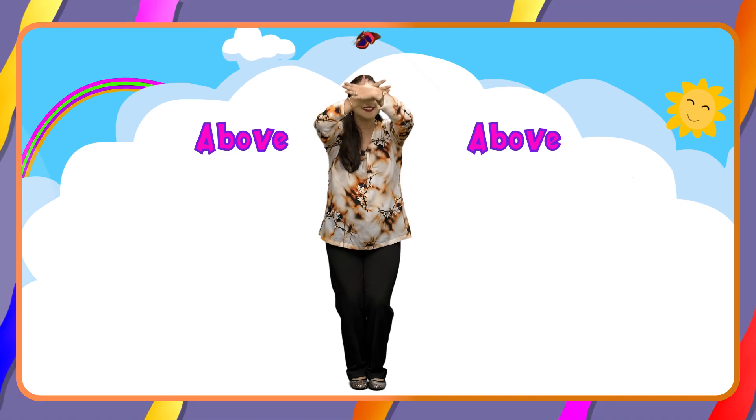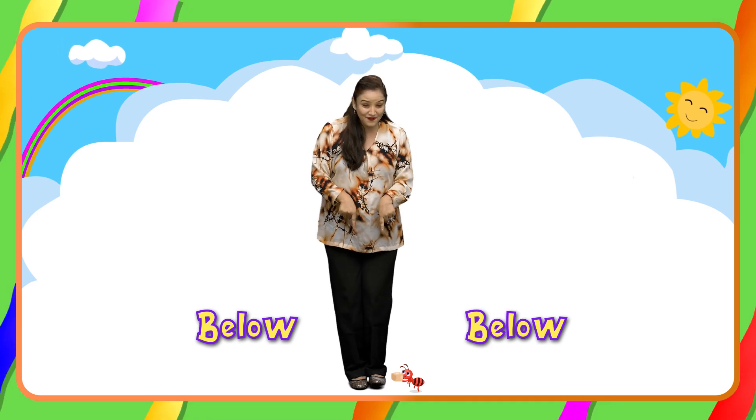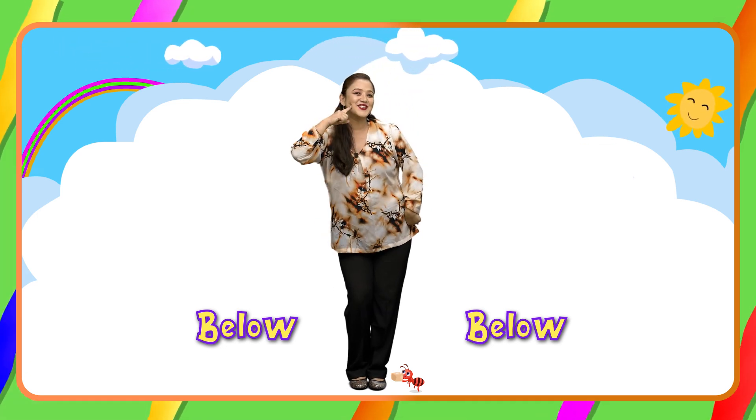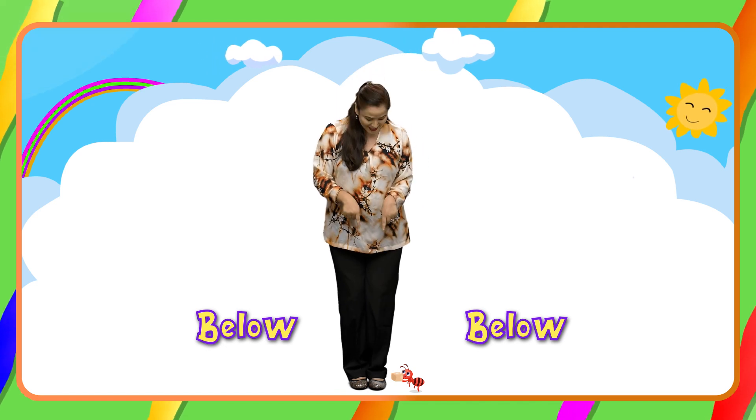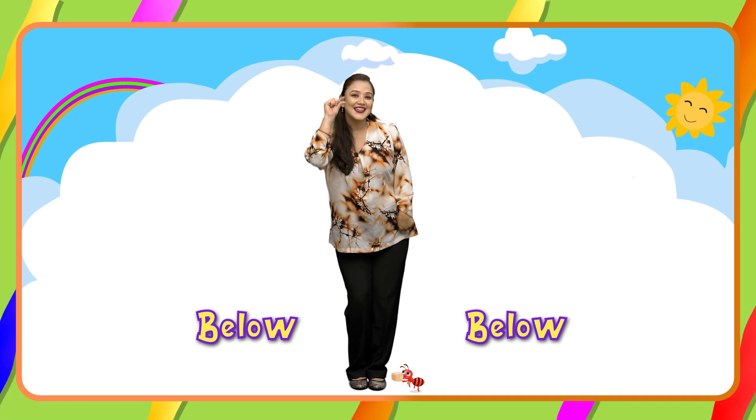Flying little butterfly. Below, below, below my feet. A little ant eating sugar sweet. Above, above, below my feet. A little ant eating sugar sweet.